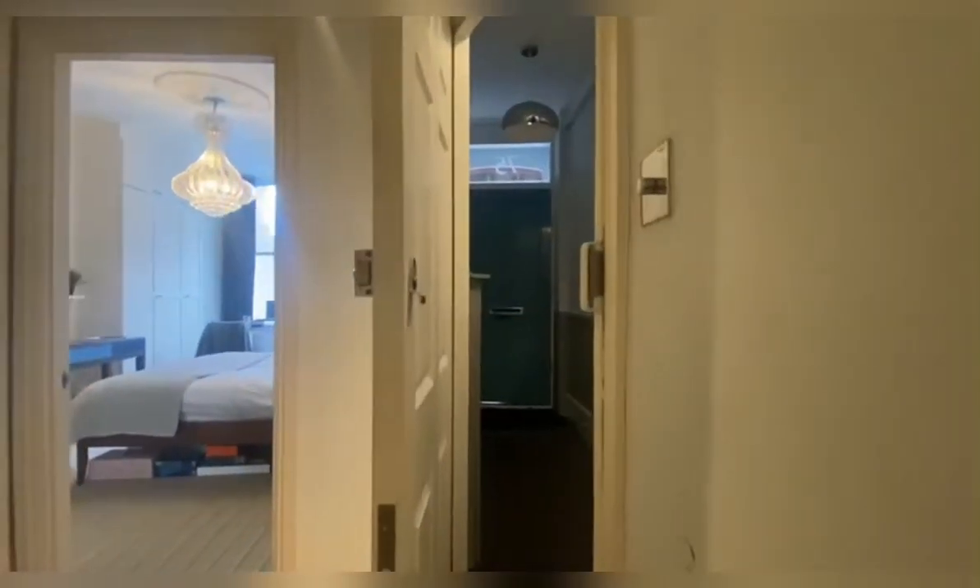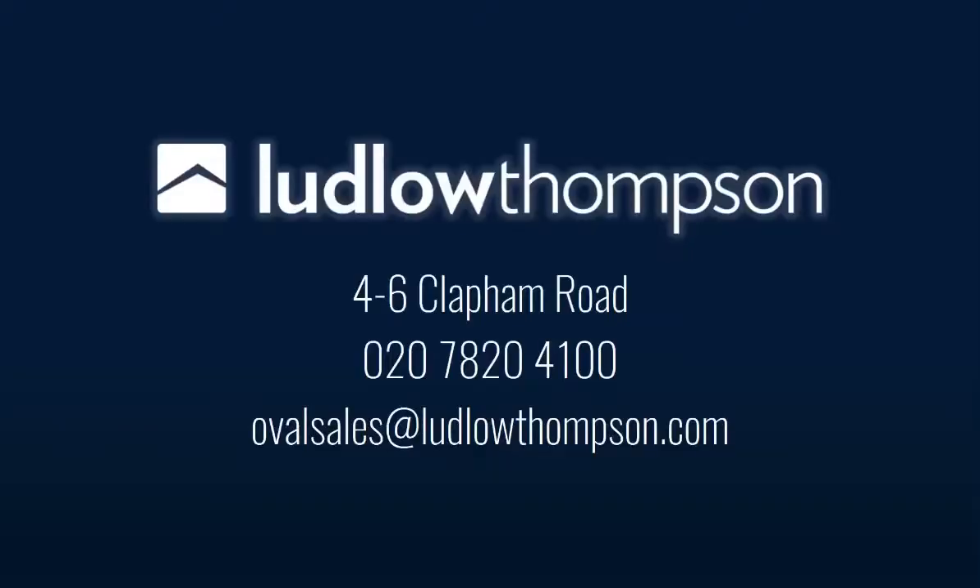And then once again you've got the two rooms here, and then through the front door. Thank you so much for watching this video tour. If you are interested in this property, please do not hesitate to contact myself or a member of the team on 0207 820 4141 and I'd be more than happy to take you over to this property so you can have a look in person. Thank you, bye!